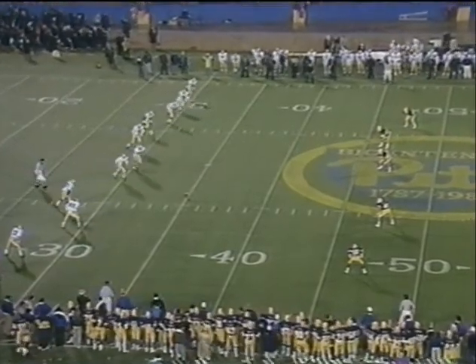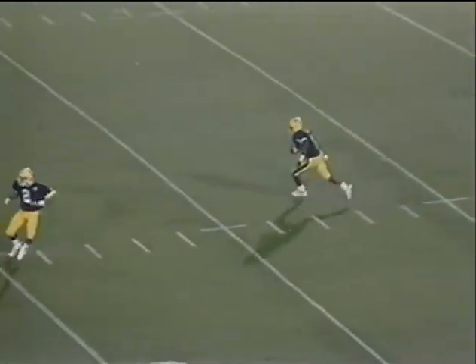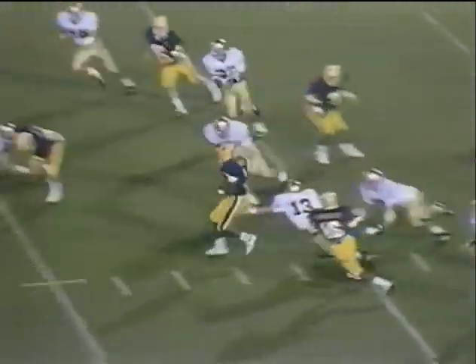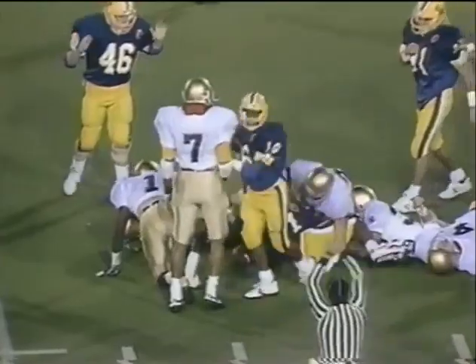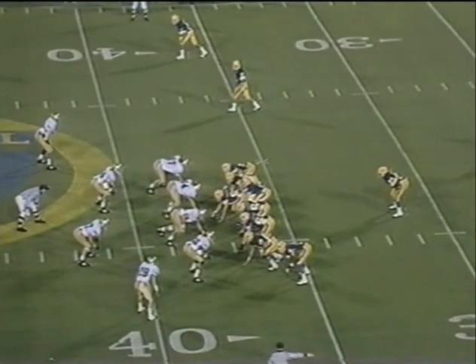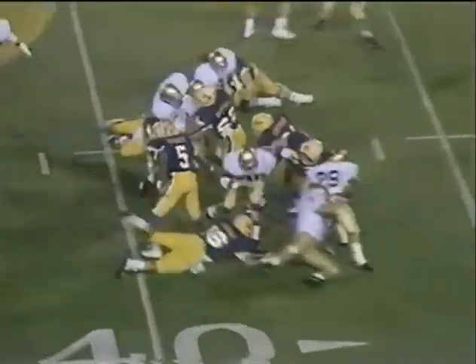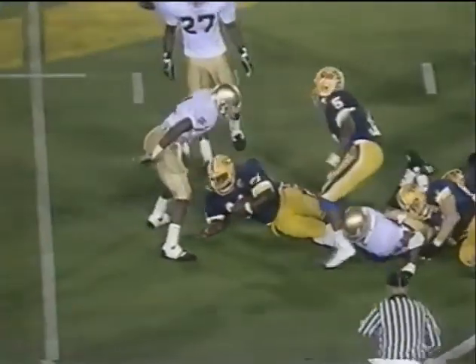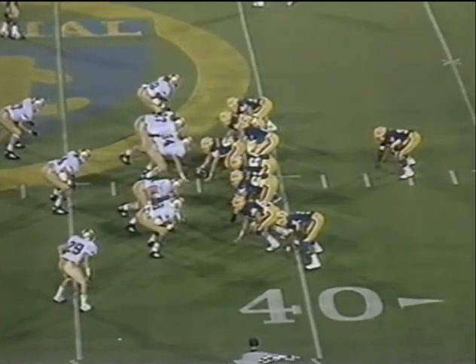Reggie Williams was to the upper left-hand side. The kick is high but not very deep. Billy Owens at the nine — explodes to the 30 and beyond. Great return for Billy Owens at the 37-yard line. Janela's gone the whole way at quarterback. Ironhead across the 40-yard line up to the 42.